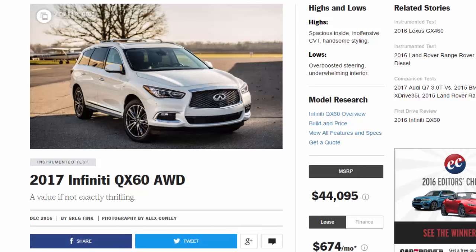2017 Infiniti QX60: odd value if not exactly thrilling. Highs and lows — highs: spacious inside, inoffensive CVT, handsome styling. Lows: overboosted steering, underwhelming interior.